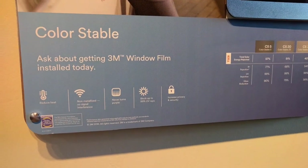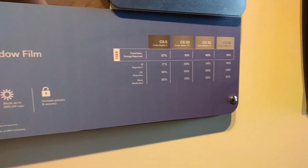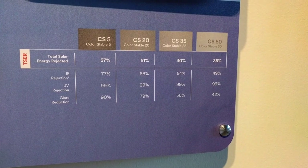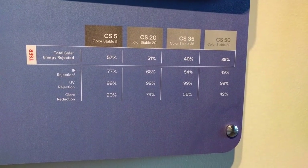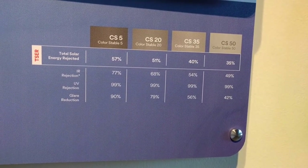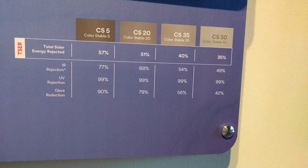Next, looking at the 3M Color Stable Tint, we see it can block up to 50% of the total solar energy, however it comes at the expense of visible light. You'd have to go with the 5% limo tint, which in my opinion is too dark for driver side windows and doesn't look classy. But this is still a perfectly fine tint to use — it won't change colors over time and the 35% film still blocks about 40% of the total solar energy, which is pretty good.